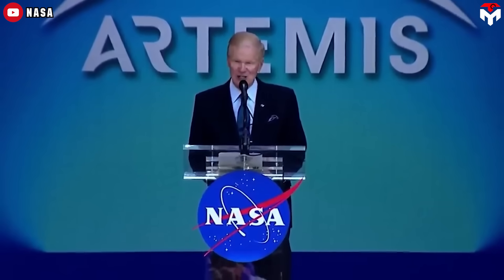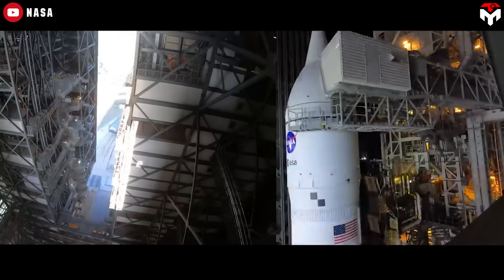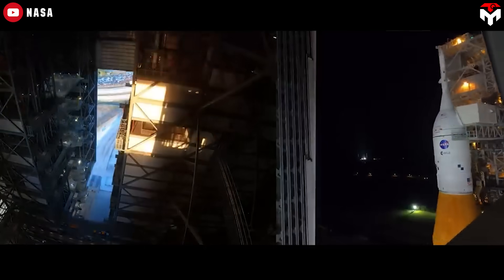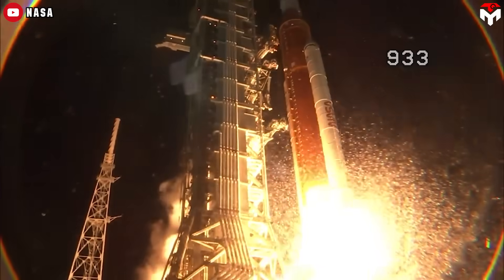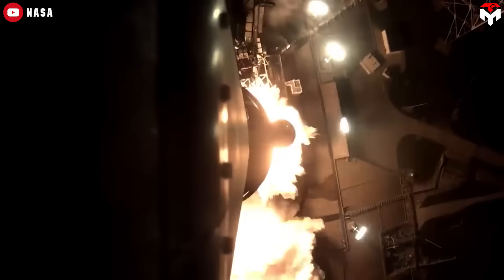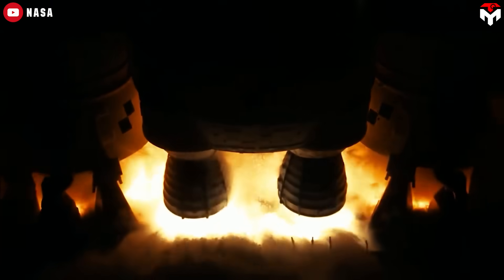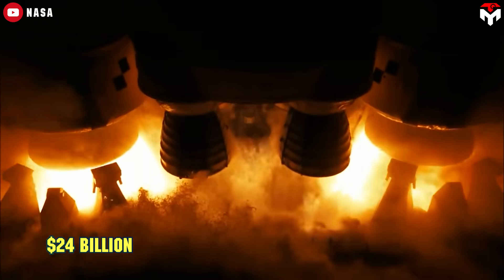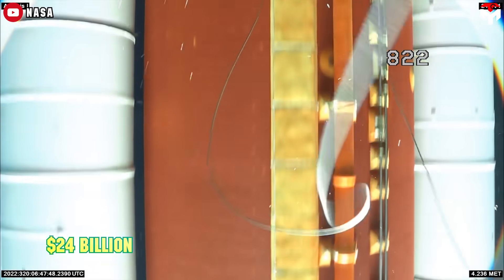When diving into one of NASA's most controversial and eye-opening programs, it's impossible not to talk about the infamous duo: the Space Launch System rocket and the Orion spacecraft. The numbers are nothing short of jaw-dropping. To date, SLS development alone has racked up a staggering $24 billion. Each launch? A mind-blowing $4 billion.